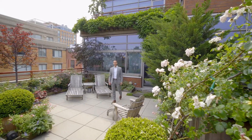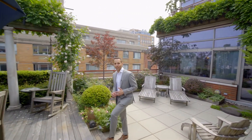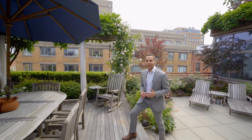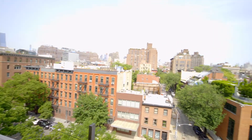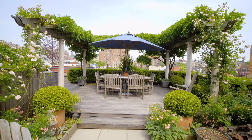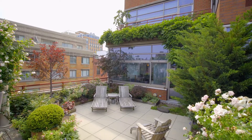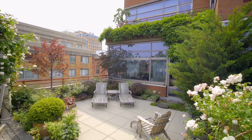Residence 7C offers this incredible 1,000 square foot private garden oasis in the city. This bi-level terrace has views opening on three sides, gorgeous mature plantings including roses, wisteria, shrubs, and a rock fountain, and is absolutely stunning at night and through the day.